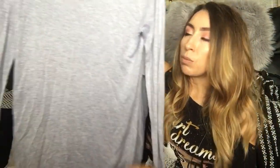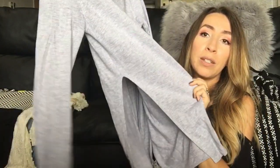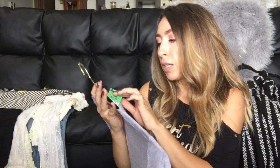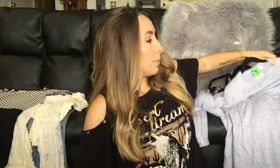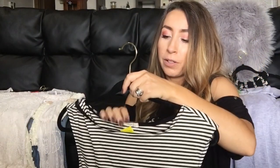This is a Zara knit, size small — a really nice lightweight basic piece. It's very soft with deep slits on both sides, which I thought was really cute. I like picking up some basics like this to put in my closet. The care tag was cut out so I'm not sure of the exact fabric content, but it feels very soft and nice.